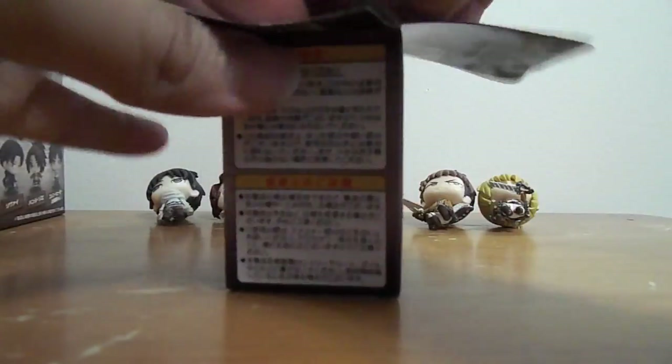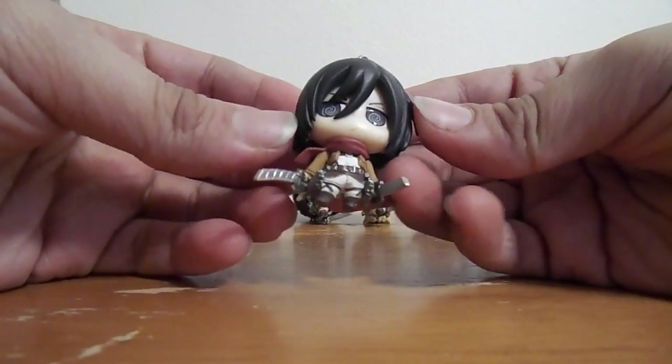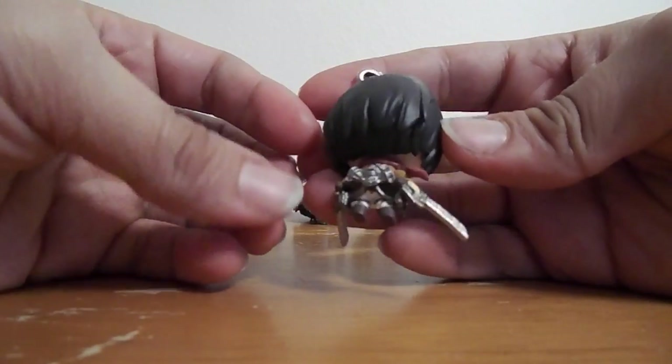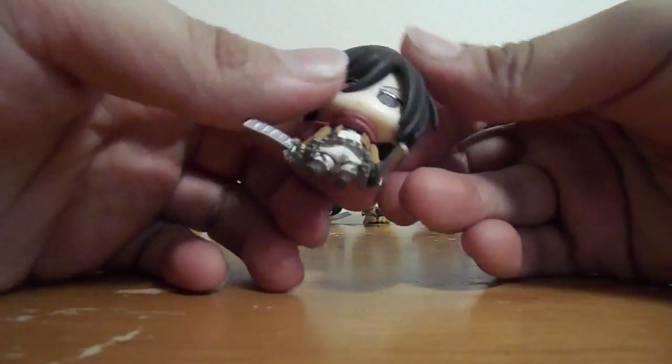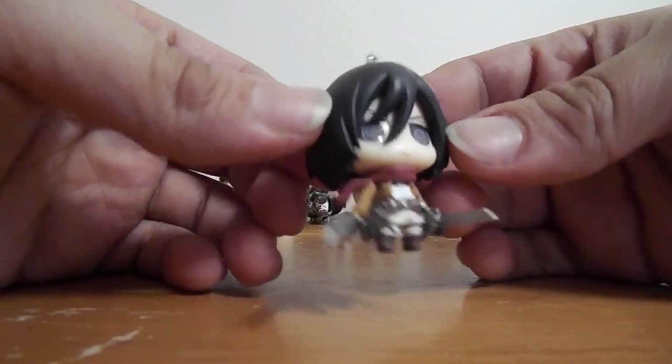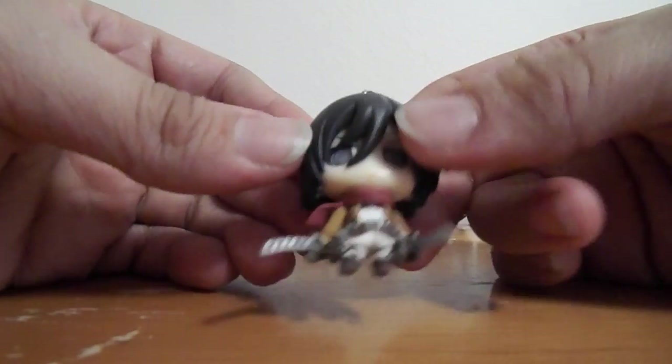So then this one is Armin. And then here's Mikasa. She is my favorite character from the series, well besides Eren.